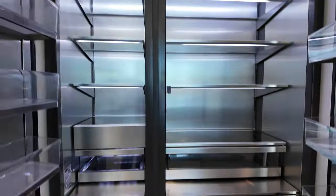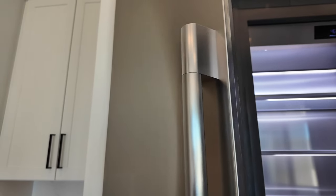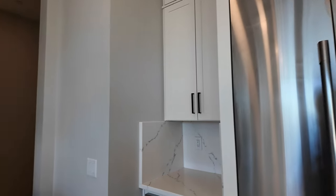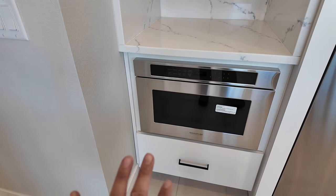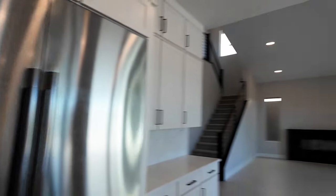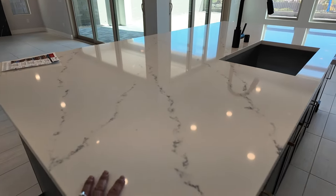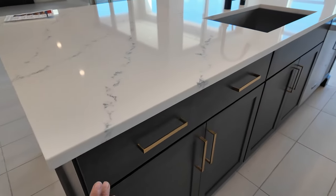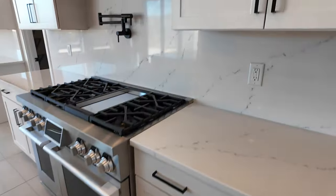This is the 60-inch Signature refrigerator — the upgraded appliances. I really like how they put the microwave over here instead of above the stove. They also went with beautiful quartz countertops. I like that they mixed the metal handles — with the chocolate cabinets they did gold, and with the white cabinets they did matte black. Same two-tone throughout.